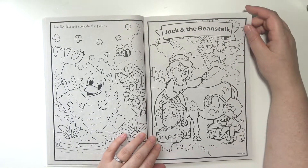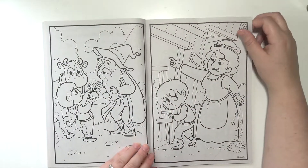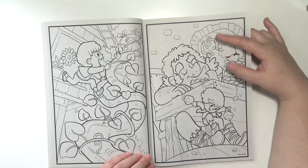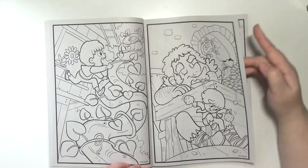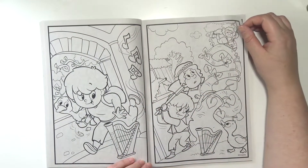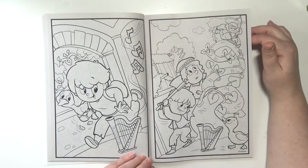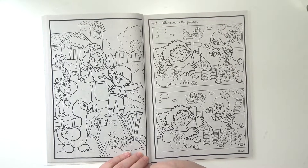This is Jack and the Beanstalk. She's stealing gold from the giant. Why does he have a duck? Is there a duck in the story? He's gonna chop down the beanstalk. And they're gonna live happily ever after.